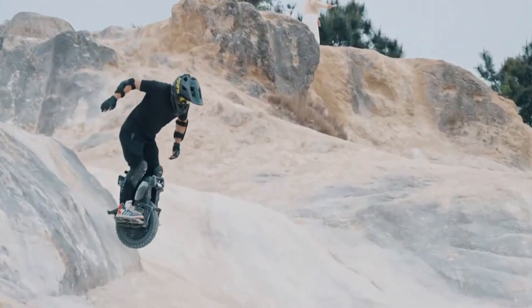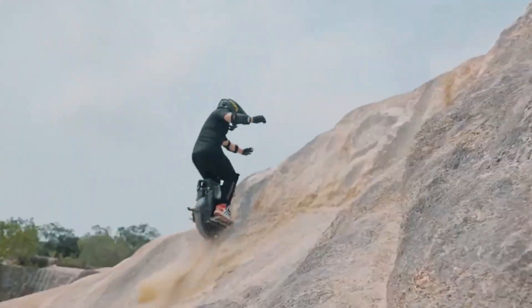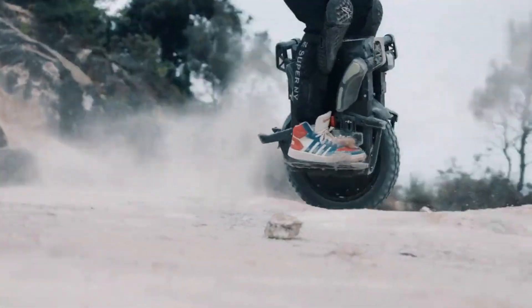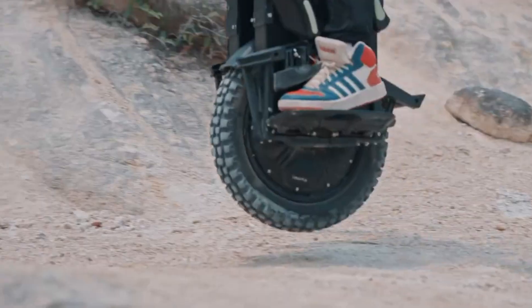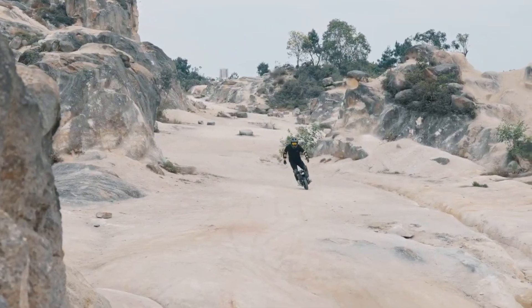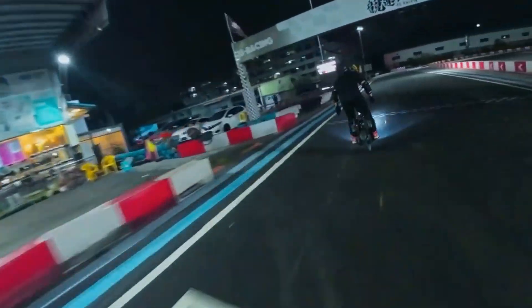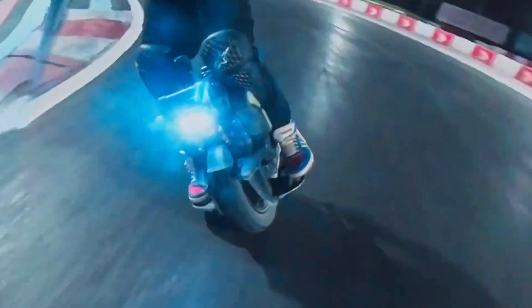The unicycle is designed with durability and rider safety in mind, incorporating a sturdy frame, advanced suspension system, and high-quality tires. It also includes safety features such as LED lights for visibility, a robust braking system, and an intelligent battery management system to prevent overheating and ensure efficient energy use.